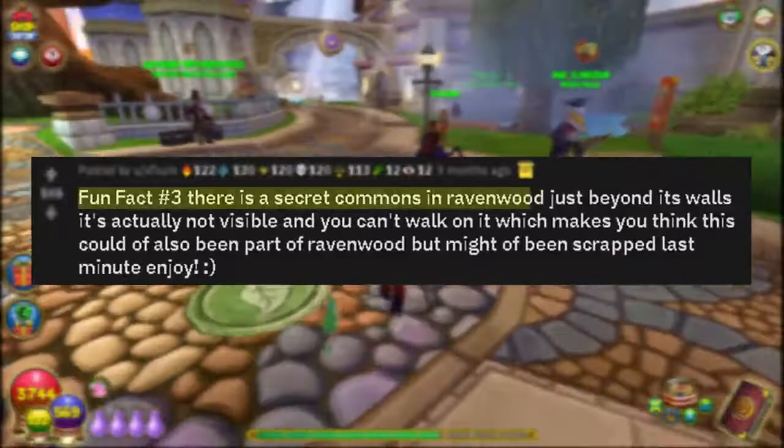Number thirteen: there's actually a secret place in Ravenwood that looks similar to The Commons. The way you can get there is by using a Wizard 101 trainer tool that allows you to get to a certain location — pretty much like a teleporter hack.